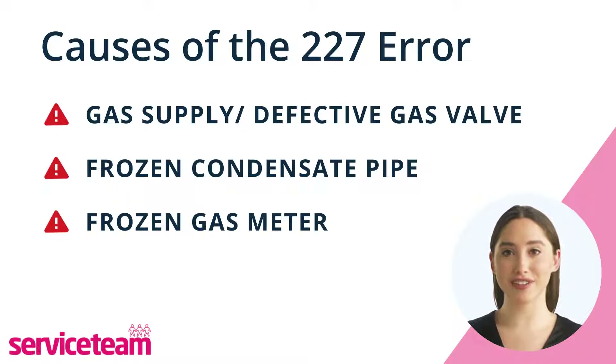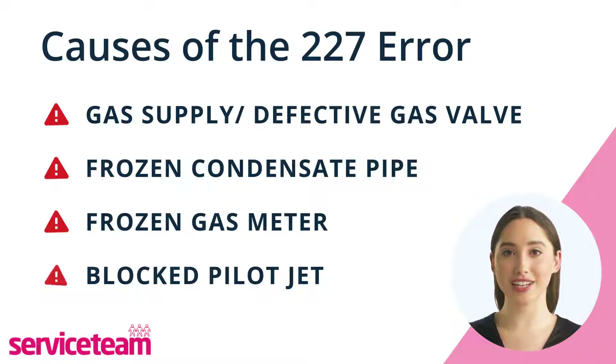If you often see error 227 on your boiler, it might be because of issues with your external gas meter. If you see the flame flickering or going out, it might be because the pilot light jet is clogged with dirt. A gas safety engineer can clean this small part and reset the error message.